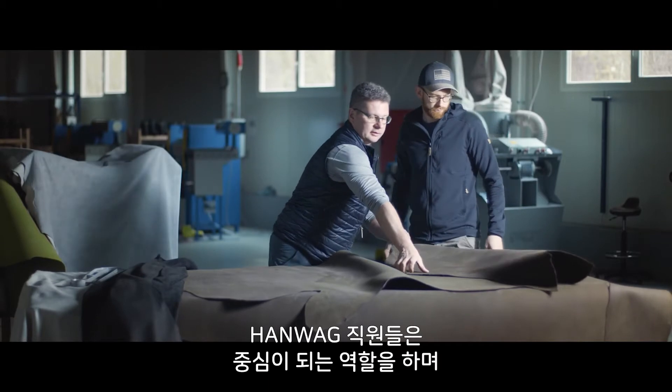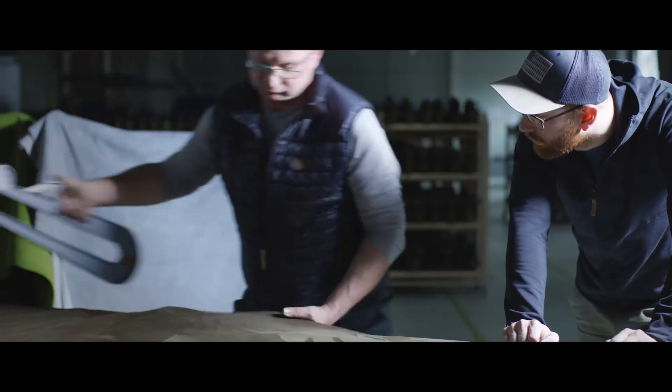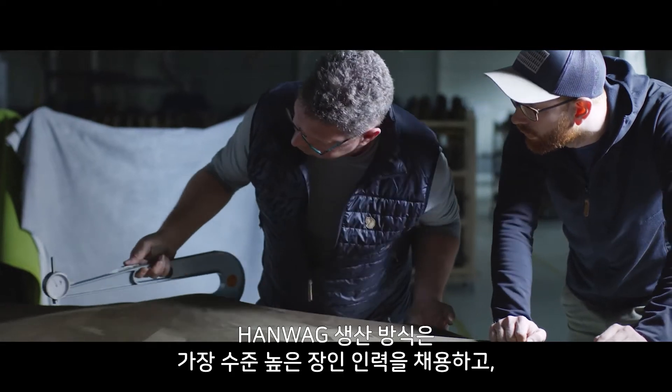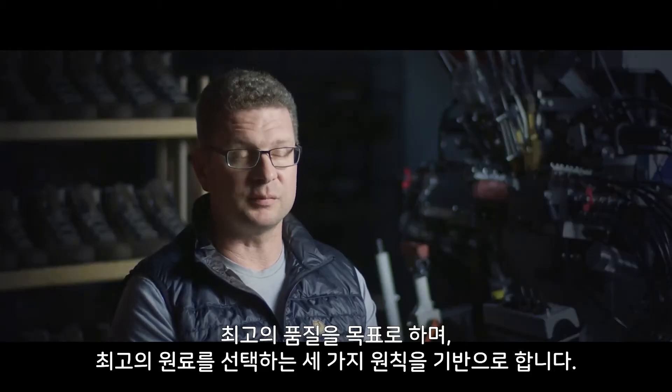At HANWAG, people play a pivotal role. I believe wholeheartedly that manual skills are irreplaceable in our production. HANWAG's production approach is based on three principles: employing the most sophisticated craftsmanship, achieving the highest standards of quality, and selecting the very best raw materials.